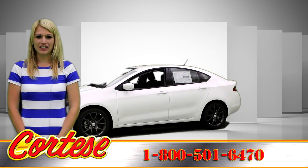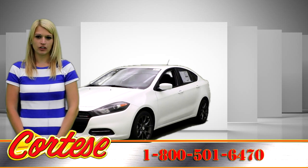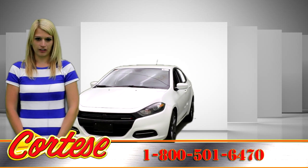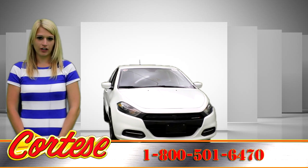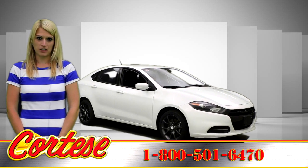Introducing the 2016 Dodge Dart. The Dodge brand created this groundbreaking sedan to look beautiful and perform exceptionally. The 2.0 liter Tiger Shark four-cylinder engine features 16 valves and variable valve timing to maximize performance.